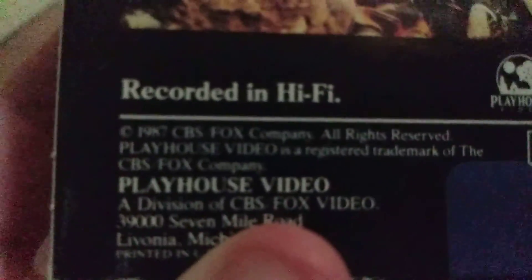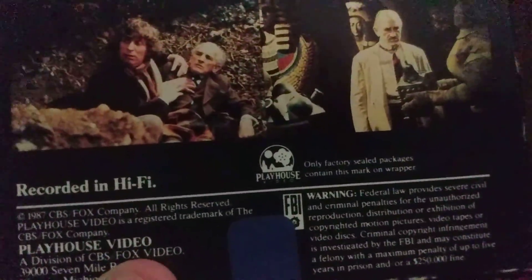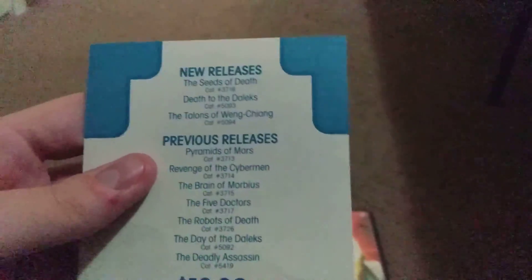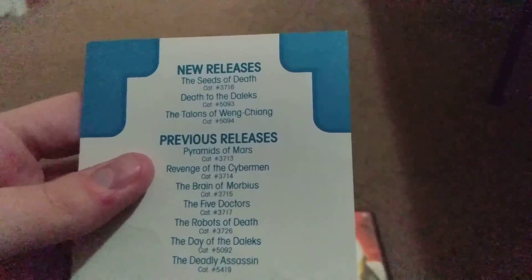This release copy came out in 1987. In the UK it came out in 1985. This is a Playhouse Video logo — amazing. Then here we've got this insert. Not gonna show you the price — this is top secret. Do not see the money, don't see it, because it's top secret.